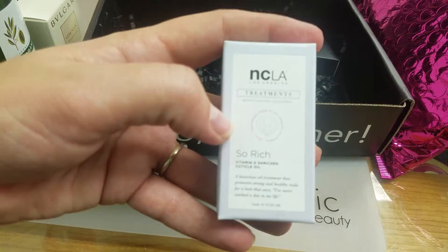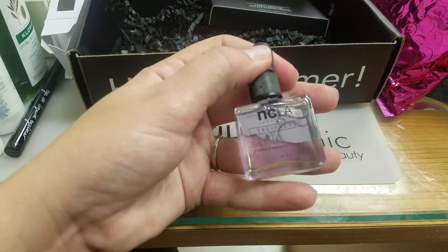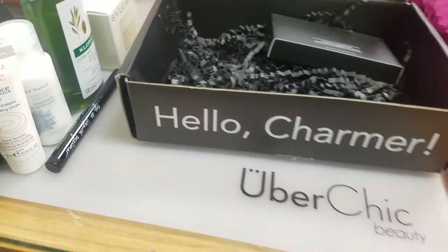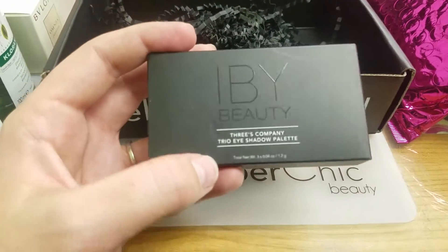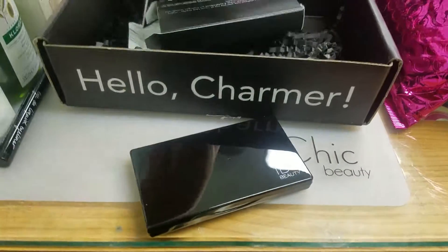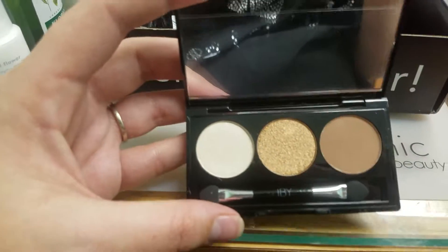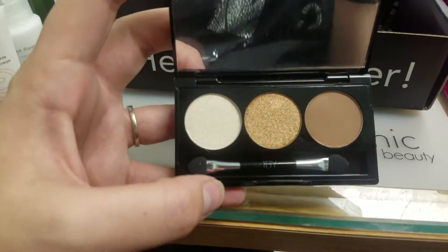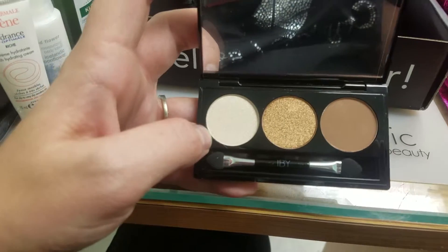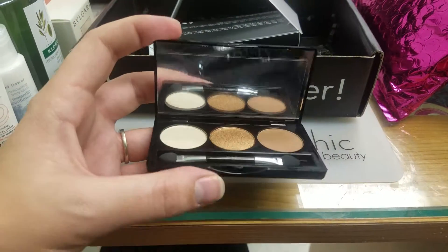Next we have NCLA Treatments So Rich Cuticle Oil. It comes in a little dropper bottle, which means it never has to touch a client's skin, so I really like this bottle. The last item in this box is an IBY Beauty 3's Company Trio Eyeshadow Palette. The colors are all nude and bronzy — one is more brown than gold, and one is about the same color as my skin. It's a really cute compact.